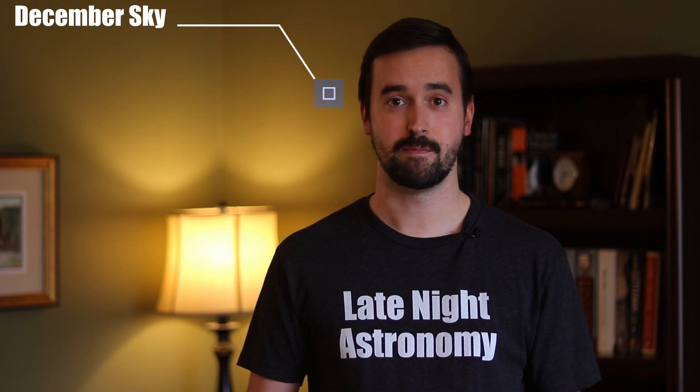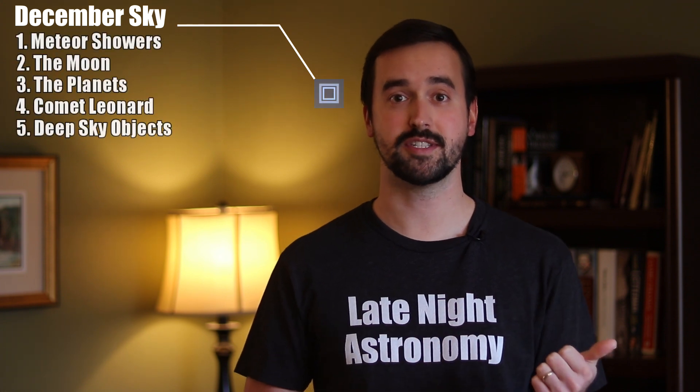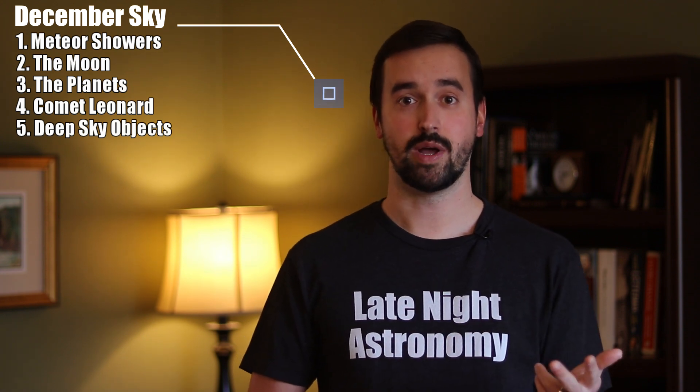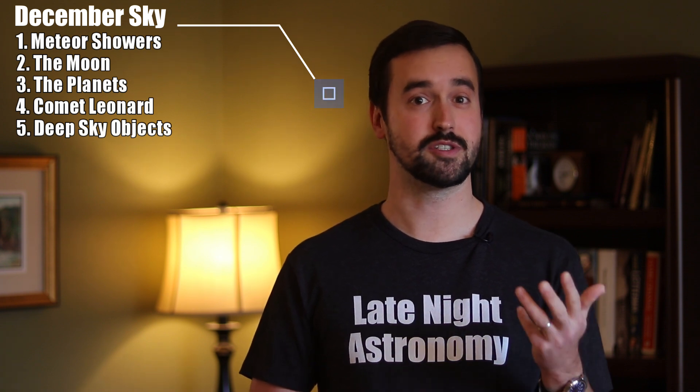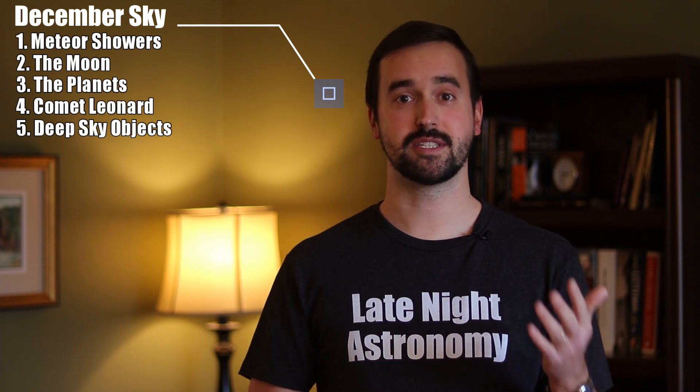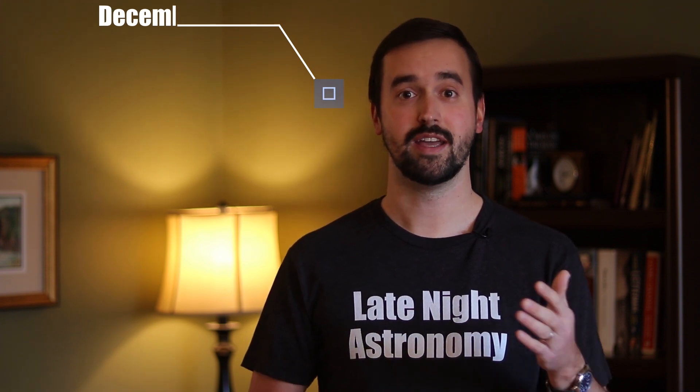We've got quite a month ahead of us with everything from comets to meteor showers to some incredible views of Venus, Jupiter, and Saturn right after sunset. Regardless of your level of experience, there's going to be something in this video for you to go out and observe or image. We'll break things down into five categories: the best meteor showers for December, the phases of the moon, the best views of the planets, a special segment on Comet Leonard which makes its closest approach to Earth on December 12th, and an incredible deep sky object that I'd encourage all of you to go out and find.